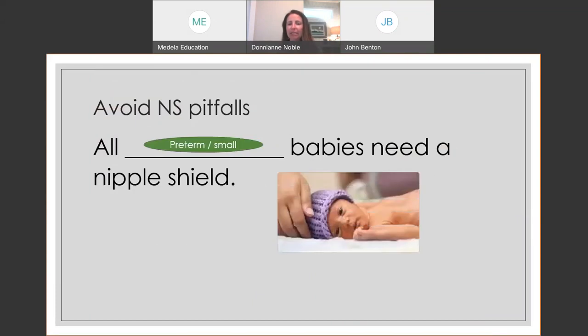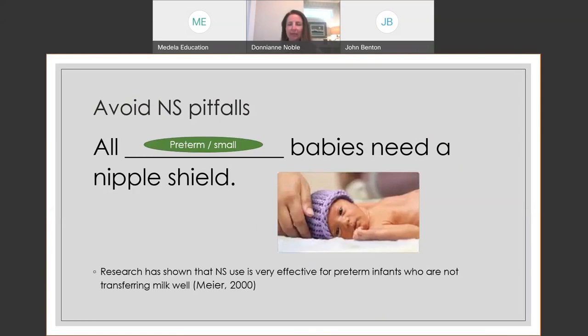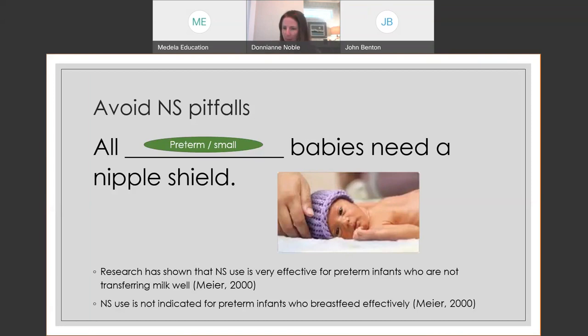Another common one: preterm or small babies always need a nipple shield. Paula Meyer's research specifically on preterm infants shows nipple shields can be very effective for preterm babies not transferring milk well — if baby's not sustaining the latch or not transferring the milk we know is there, a nipple shield may be a very effective tool. But Paula Meyer also clearly states that a nipple shield isn't indicated for all preterm infants because some will breastfeed effectively. It's a tool in the toolbox, more likely to be pulled out in the NICU, but not a requirement for all small or preterm babies.